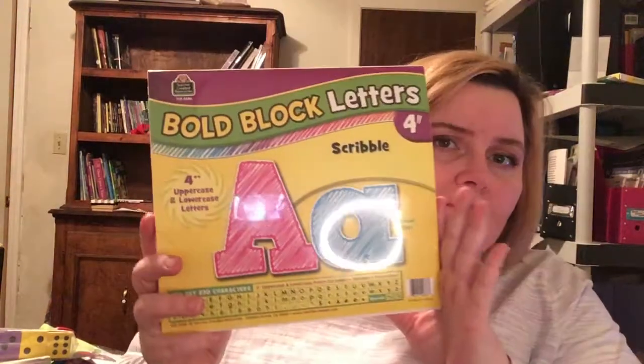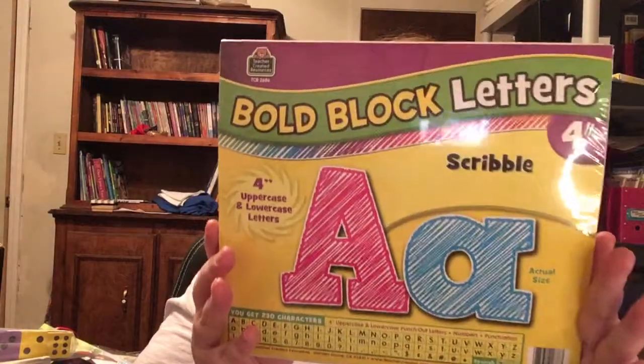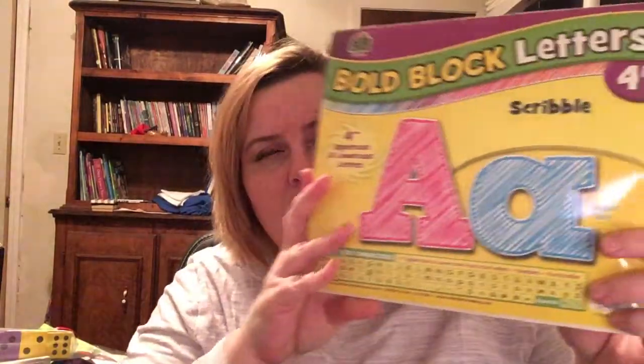Now this is something I'm really excited about and kind of knew would be in here, but I didn't know they'd be the big ones. It's a pack of bold block letters in a scribble theme — four-inch upper and lowercase. I think this is about $15. This goes perfectly with my classroom decor because I have the scribbles and chevron multi-color theme in my classroom this year.